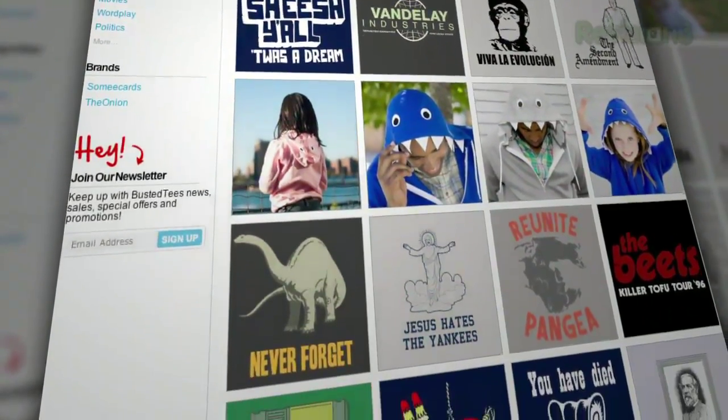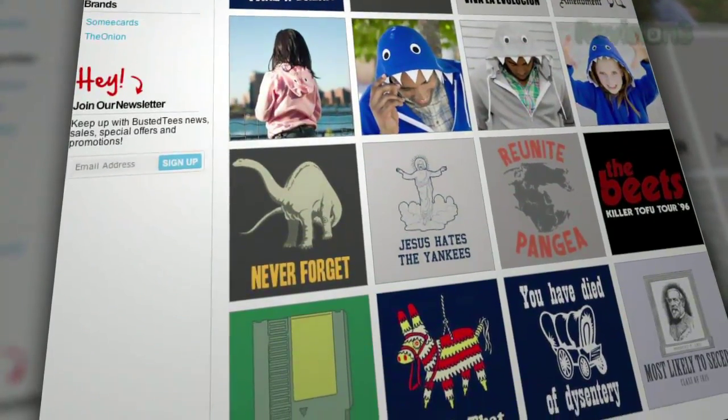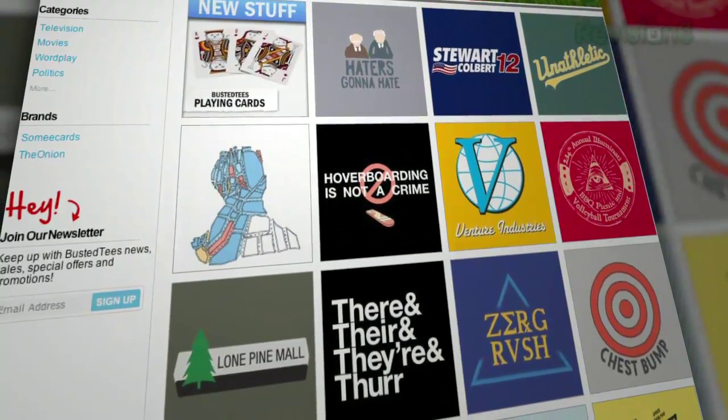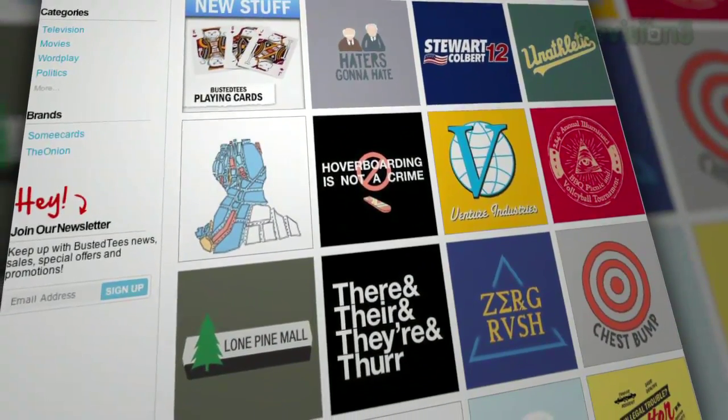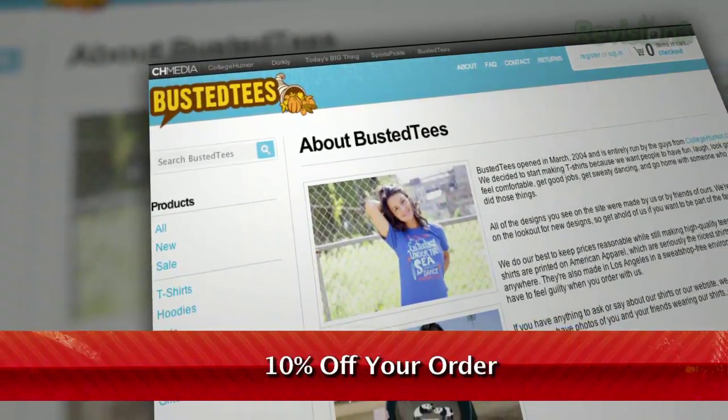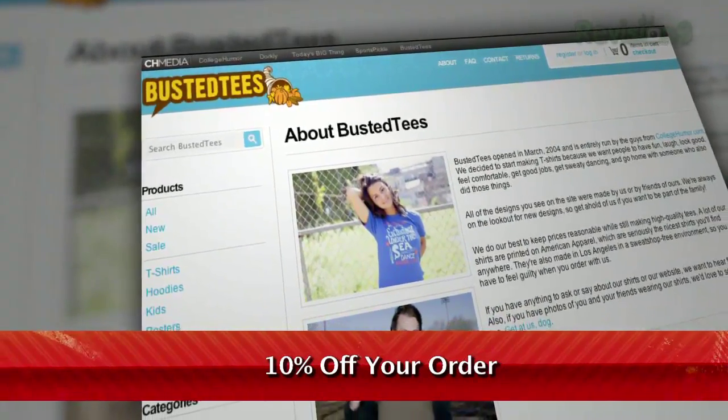Actually, first finish watching this video, then head over to Busted Tees, start scrolling, and get ready to find the shirt of your dreams — your bizarre, hilarious, slightly disturbed dreams. And do yourself a favor, enter the promo code TECHZILLA when you check out. You'll score 10% off your order. T-shirts at a discount, people. That's awesome.